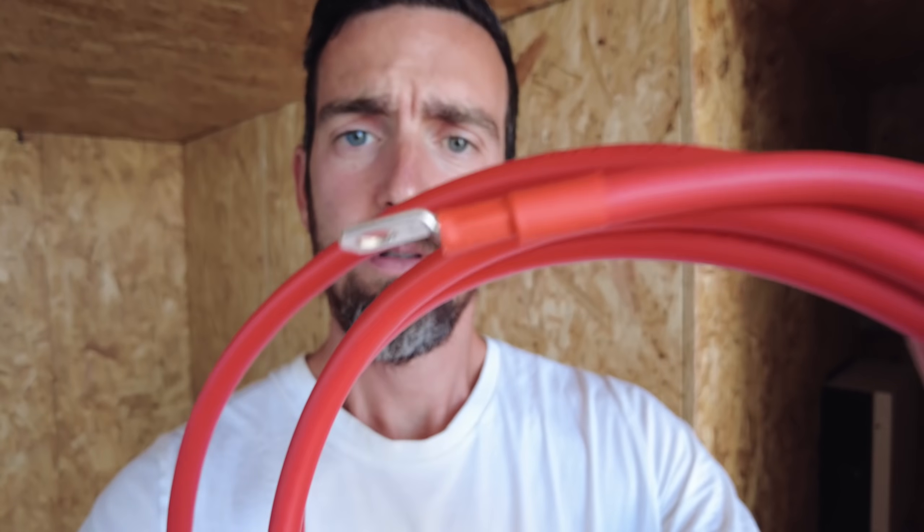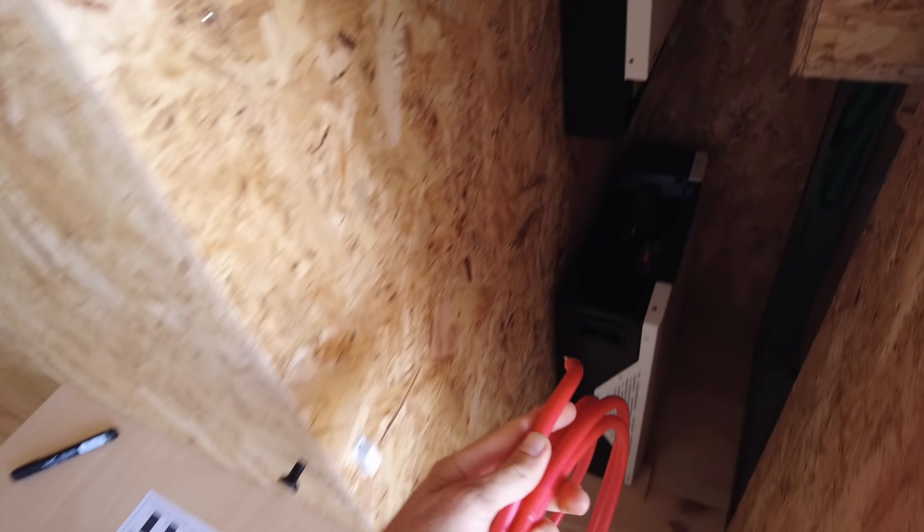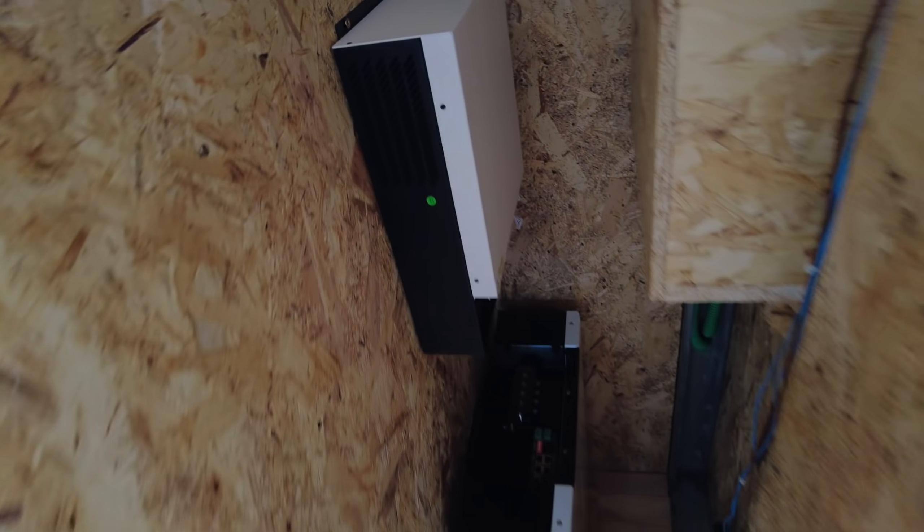This is the positive cable that the battery came with — pretty good stuff. It came already with the terminals installed and ready to go. Right now I'm going to go ahead, put it there and measure where I need to cut it, and I will go on the outside to cut it.